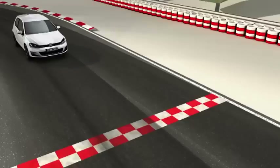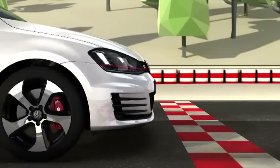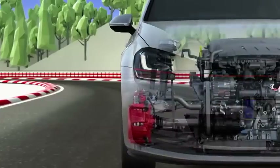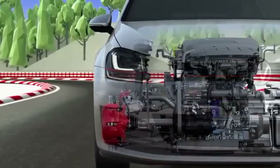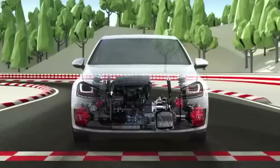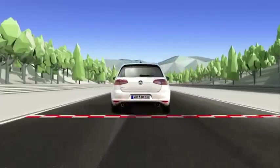But the GTI performance offers even more. With 230 horsepower and enlarged ventilated brakes all round, it is built for the racetrack. With the 350 Nm from its newly developed 2.0L TSI engine, it accelerates to 100 km per hour in just 6.4 seconds.